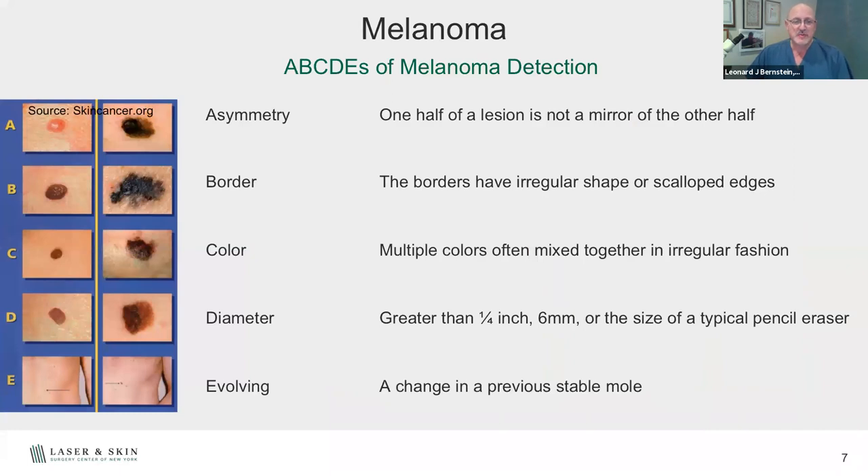The ABCs of melanoma — you've probably all heard of these. A is asymmetry: if you put a line down the middle of the mole, both sides should look like a mirror image. B is borders — we like round, oval-shaped borders, not irregular or scalloped ones. C is color — it can be blue, black, brown, red, or skin-colored, but it should be one color. Mixtures of blues or grays with black are concerning for melanoma. D is diameter — most moles are about six millimeters, a quarter of an inch. E is evolving — if a mole is changing from a stable state, that's a concern. None of these ABCs by themselves mean melanoma; they mean you should bring it to your dermatologist's attention.